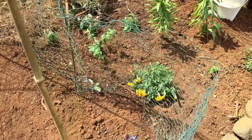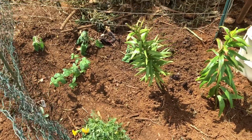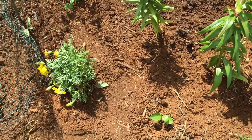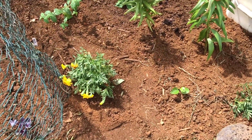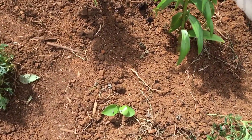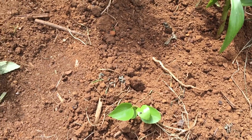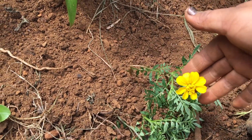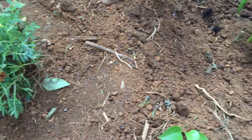Hey everyone, this is Cheryl here with chickens. I wanted to share what I've been up to. Right here in front of my chicken pen, I wanted to make it a little nice with some flowers and plants. So I went in the back and dug out the marigolds that just seeded themselves, and I planted two here, one there, and one here.